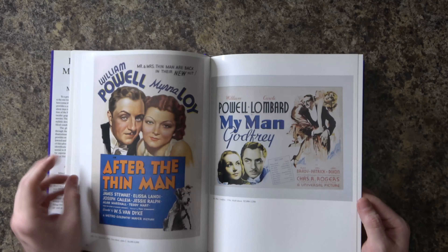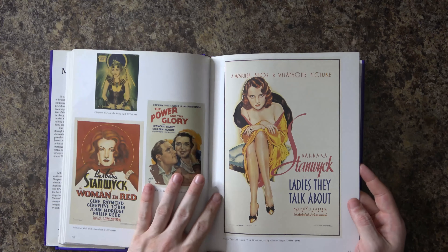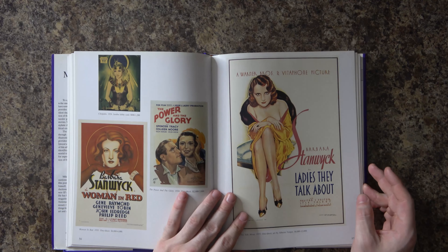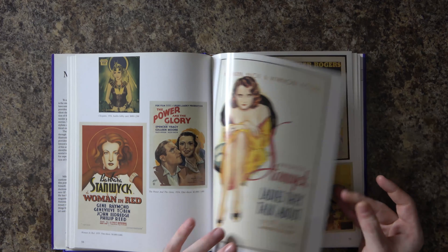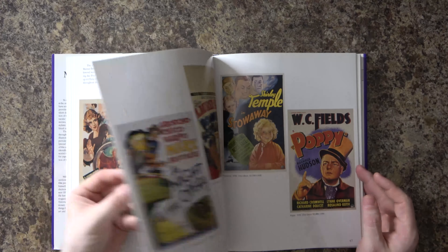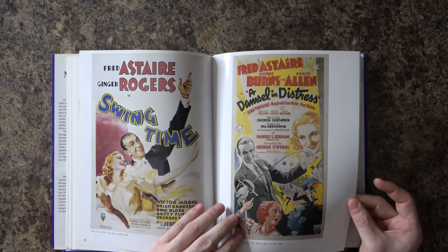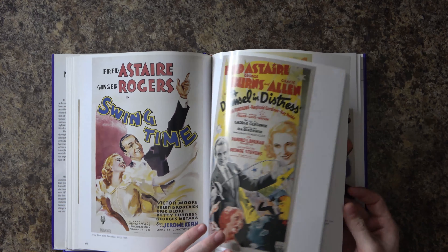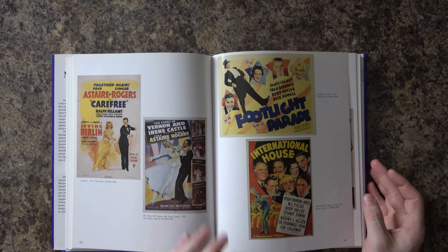I think that's a Mae West — listed at $3,000 to $4,000 for a poster. They talk about Barbara Stanwyck and some of these actors who are before my time, so I might not know all of them. Fred Astaire and Ginger Rogers I know of — I don't really watch their movies very often.